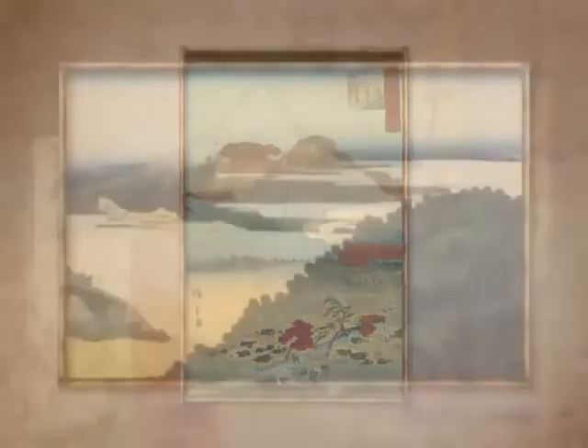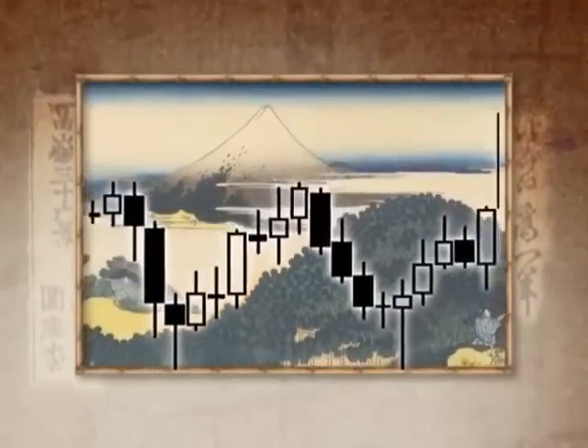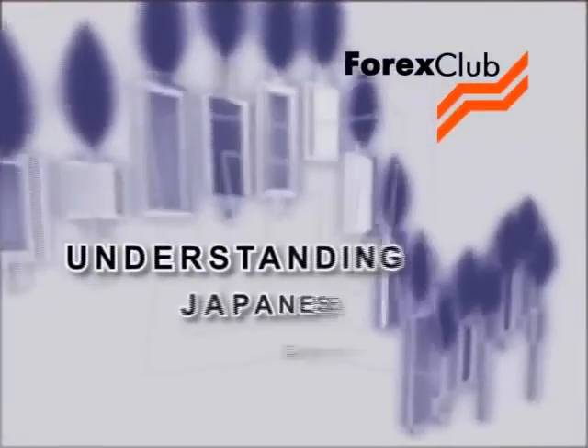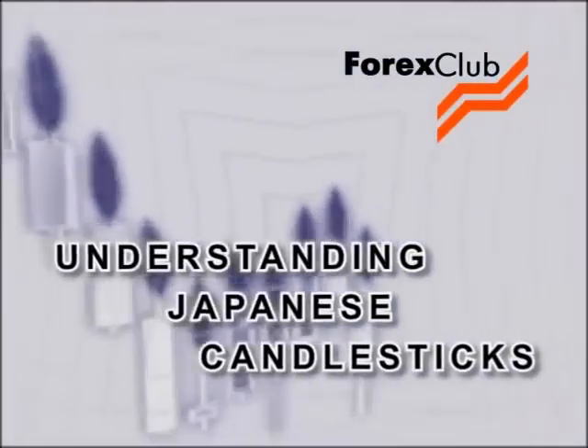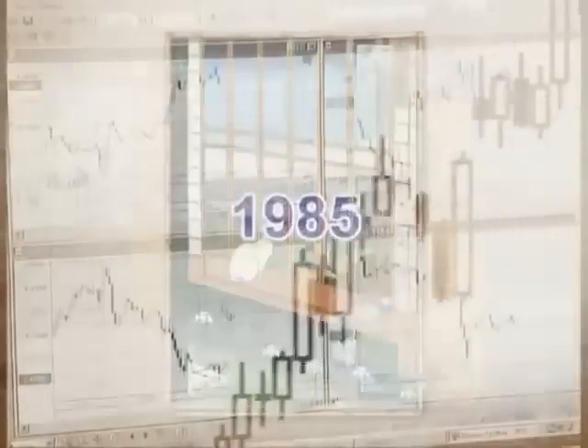This is also the name of the type of chart used to record price. Japanese candlestick charting and analysis were introduced to the West in 1985, and the charting method quickly became popular. But before going any further, I'd like to quickly run through the basic elements of Japanese candlesticks.